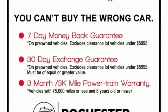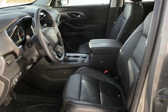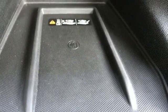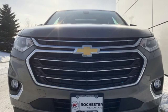Bluetooth streaming audio, hands-free liftgate, auto-dimming mirrors, and heated and ventilated leather bucket seats. Performance, value, durability — Chevy.